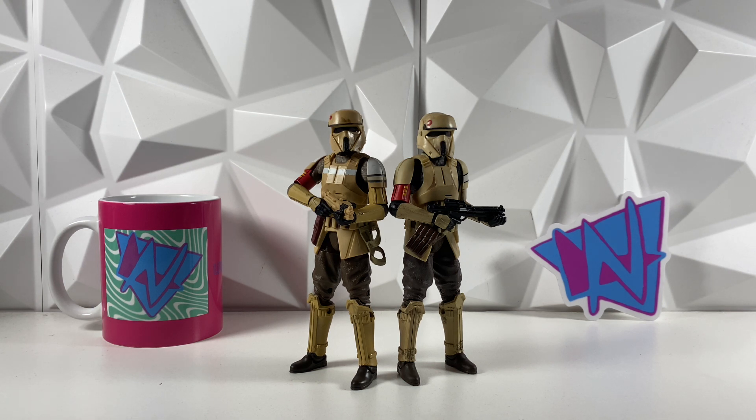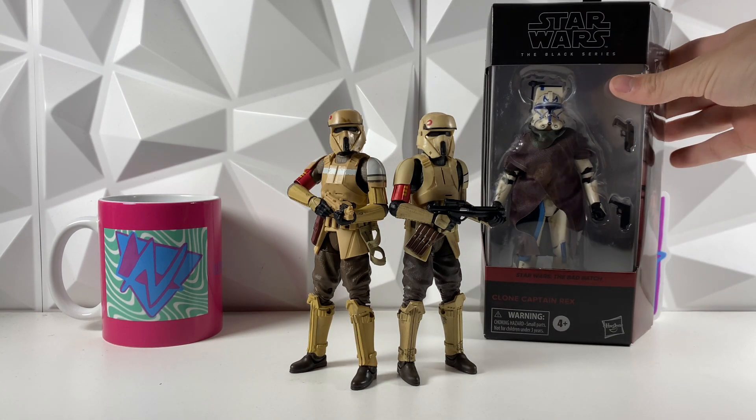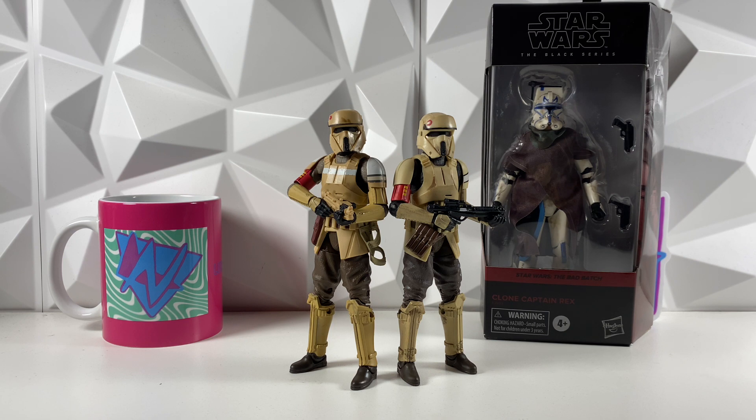Real quick, before I get into it, if you are new to the channel and not yet subscribed, make sure to go down, hit the like button, and subscribe because we are giving away this clone Captain Rex at 8,500 subs. We are literally almost at 8,000, which is super awesome, so thank you guys so much for all the recent support. Once we hit 8.5k subs, I'll be giving that away. All you have to do is comment on my giveaway video once I release that, and I will pick a random comment to win.